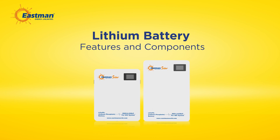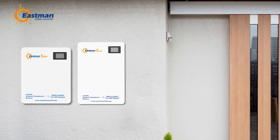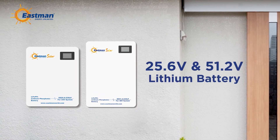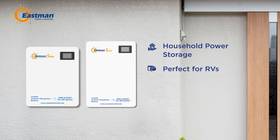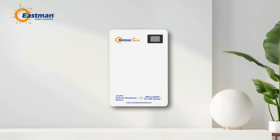Introducing our latest innovation in energy storage: the 25.6 volt and 51.2 volt lithium battery series. Designed primarily for household power storage, this versatile battery is perfect for RVs, home energy systems, and temporary buildings.